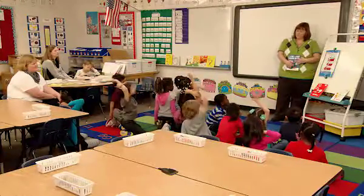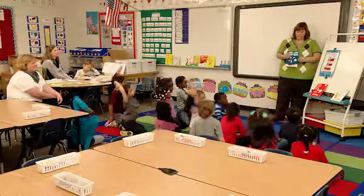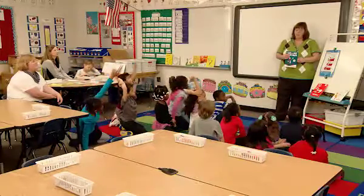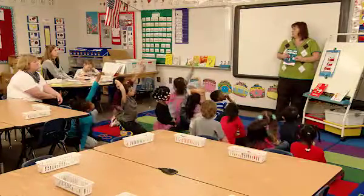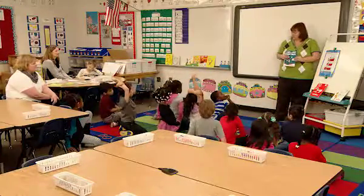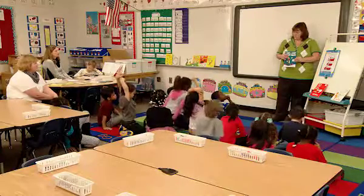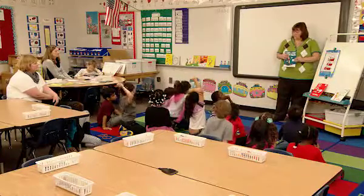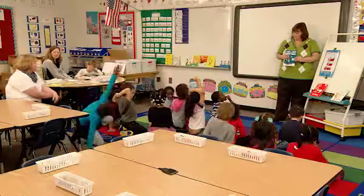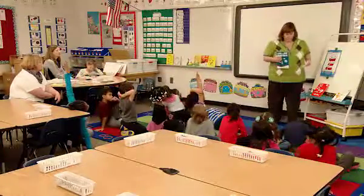Or you could take turns. You could take turns, like Jaden said. What else could we do, Adavia? One person could read a page and then the other one. Imani? You could read together. Kayla? One person can have a turn and give it to the other person and then again and again. Zarya, come here. What's another thing we could do, Zarya?